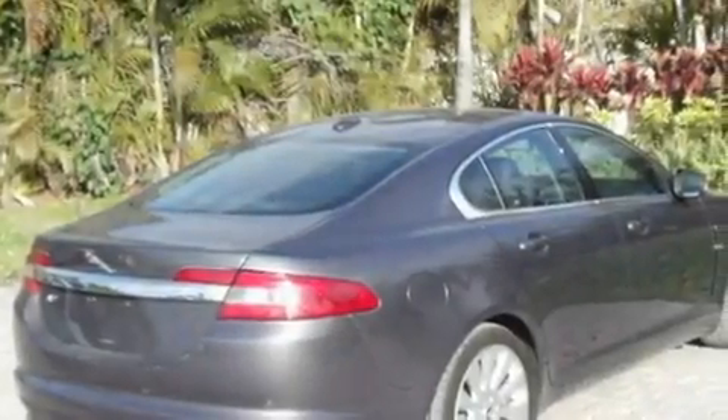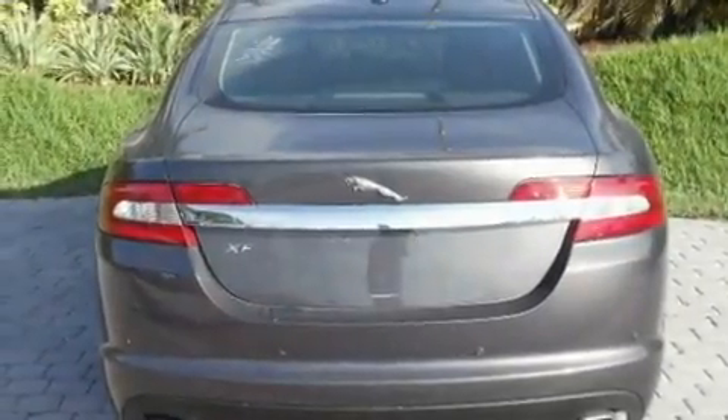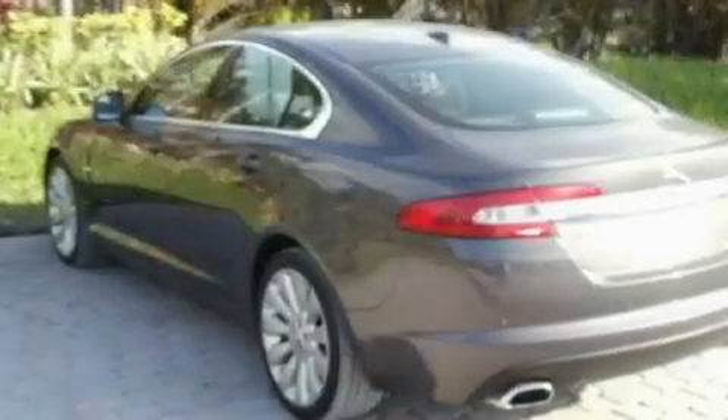Its top features include memory settings for the seat positions, so you can recall your favorite alignments with the push of one button, a sunroof, cruise control, a premium audio system, and leather seats.